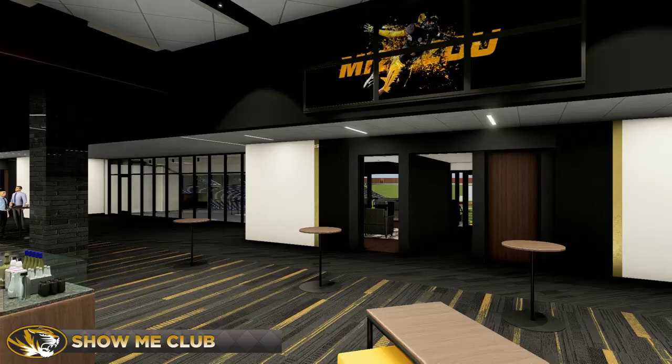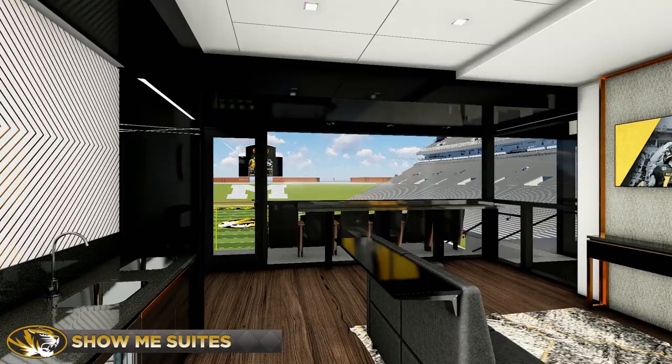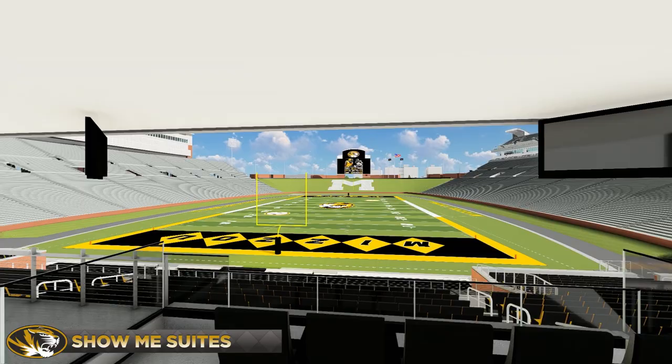Create a discerning experience just the way you want it with a suite you can customize to your liking, with all modern food and beverage services, the latest technology and signature leather seats. It's the most luxurious custom experience so you can cheer on your Tigers in style.